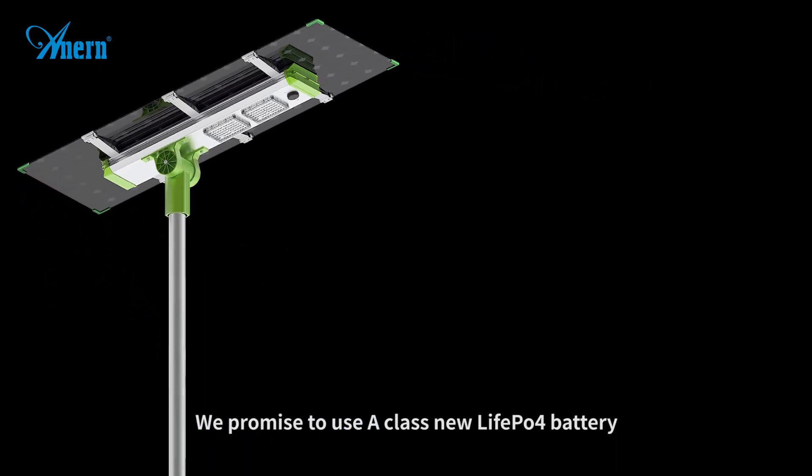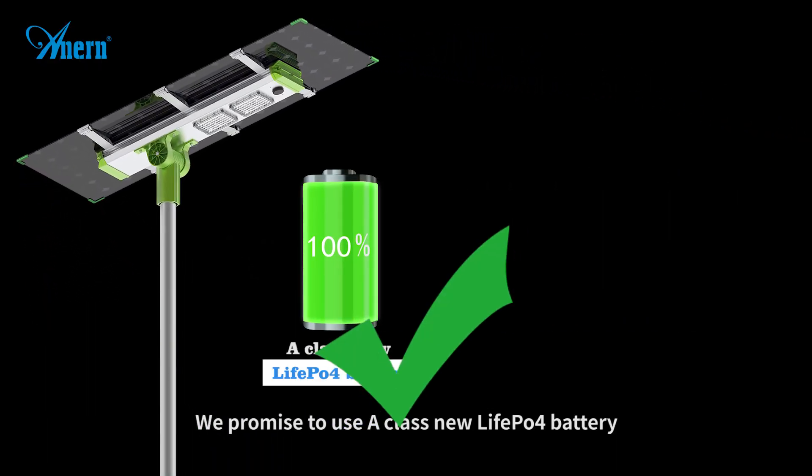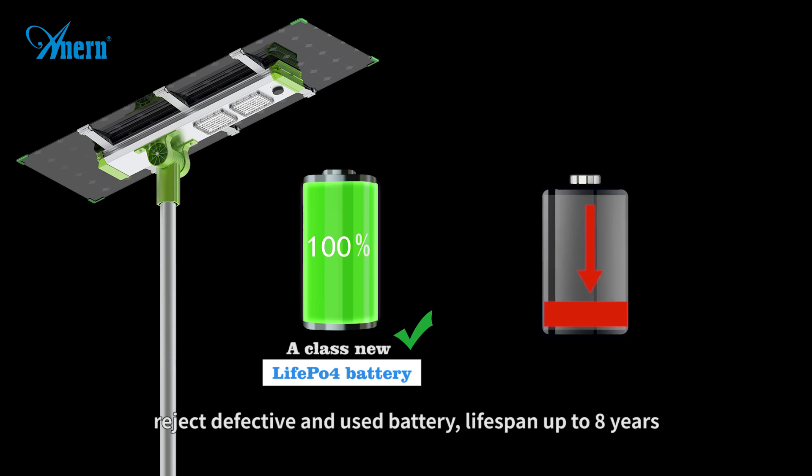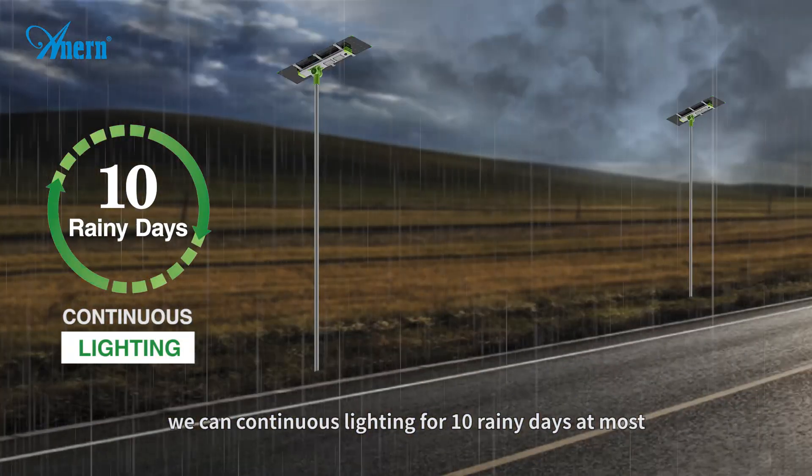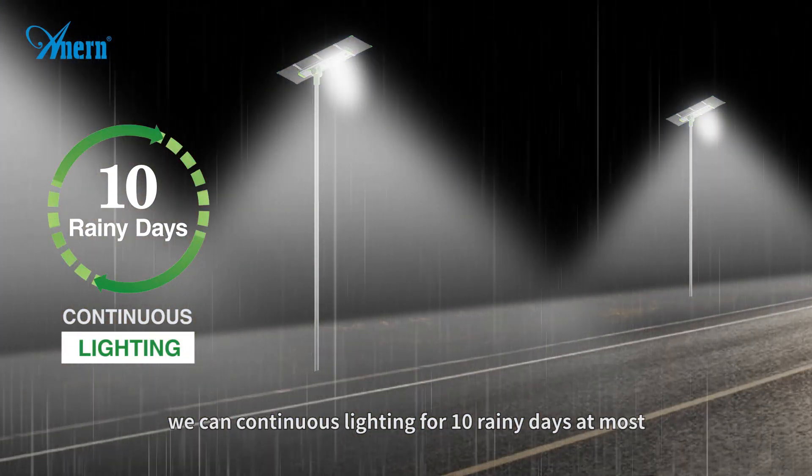We promise to use A-class new life POV4 battery, rejecting defective and used batteries, with a lifespan up to 8 years. Customized intelligent control system — we can provide continuous lighting for 10 rainy days at most.